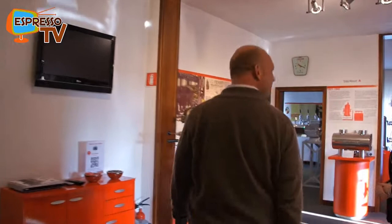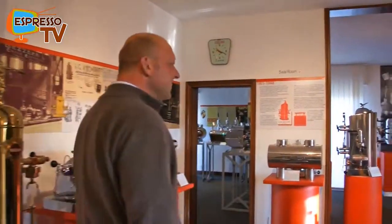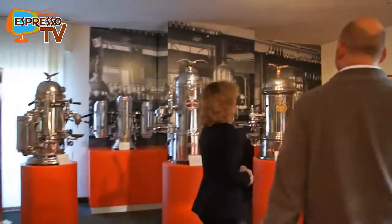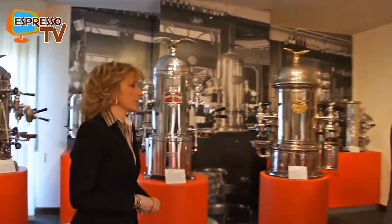We get introduced to the Coffee Machine Museum of Café Cagliari and Ms. Cagliari will give us a short introduction into all the machines. Welcome to this museum.